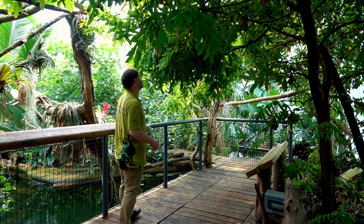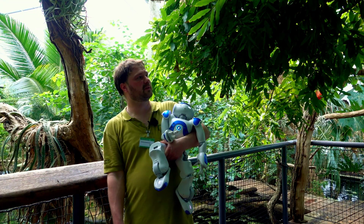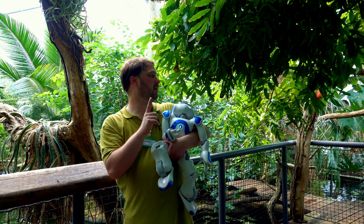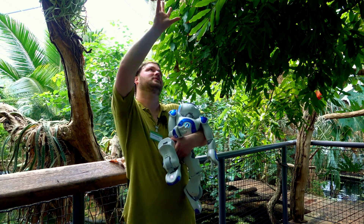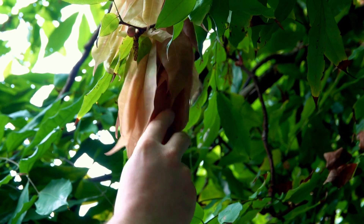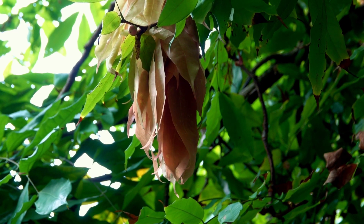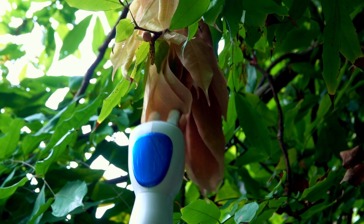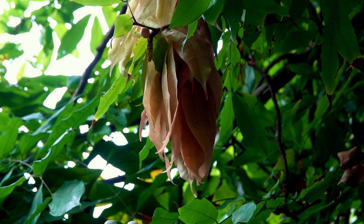Here we have something special. Here we are at the Rose from Venezuela. This is a tree from the rainforest. What's very typical for trees in the rainforest is that they build their flowers directly like this – right on the trunk. They grow very quickly at first, and then they have the flowers.